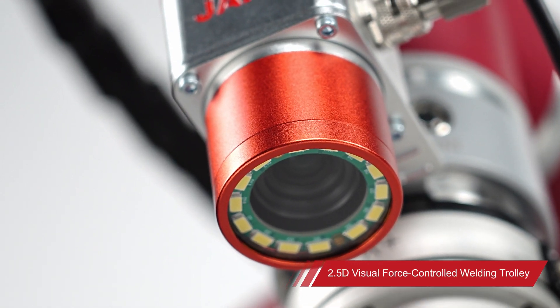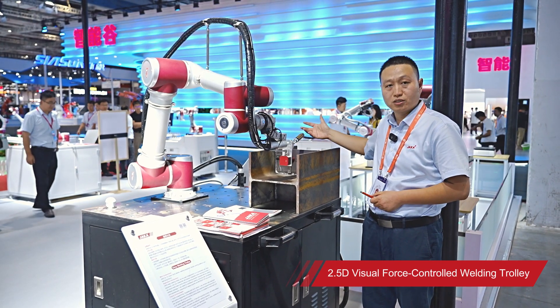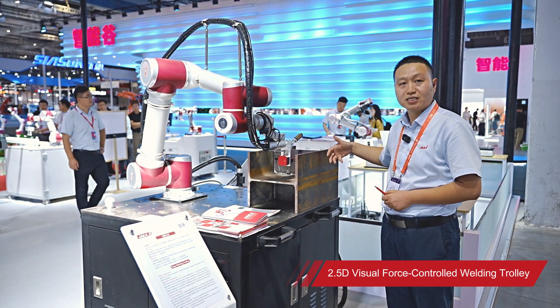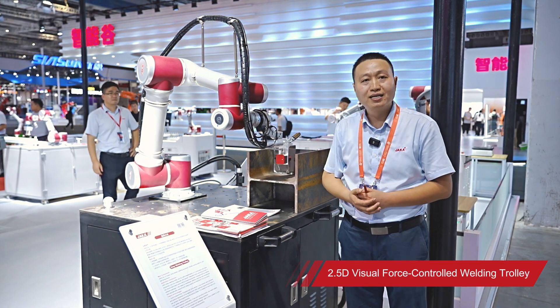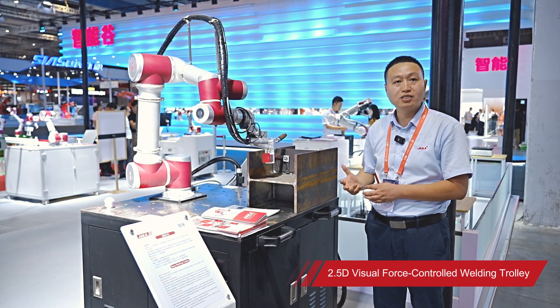It also integrates the JAKA 2.5D vision, which can automatically identify the weld position according to the characteristics of the welded workpiece for automated welding. The welding trolley is suitable for small batches, multiple varieties, and rapid processing scenarios.